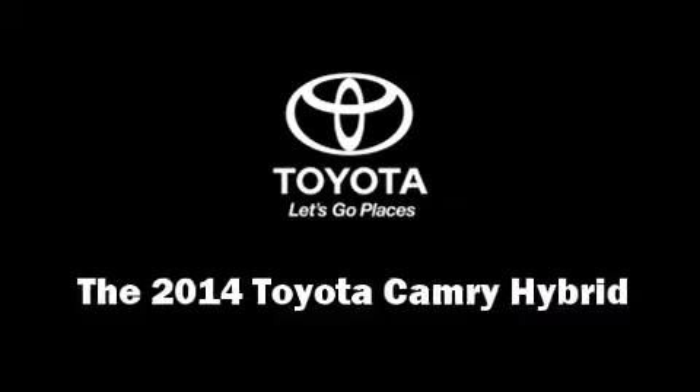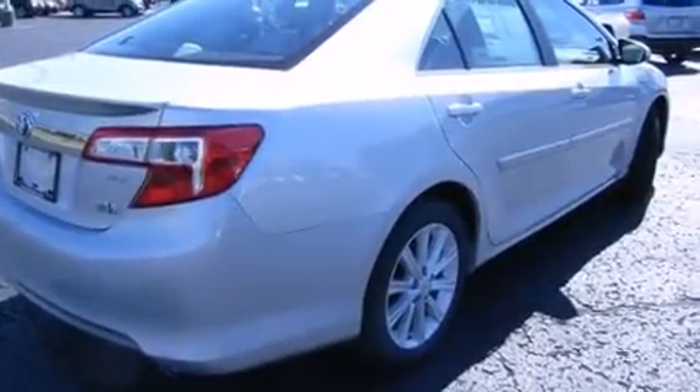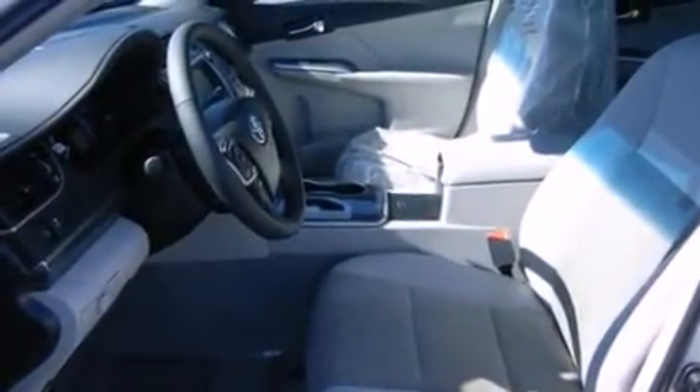The 2014 Toyota Camry Hybrid — under the hood you'll find a four-cylinder engine with more than 150 horsepower, providing a smooth and predictable driving experience. This model accommodates five passengers comfortably and provides features such as heated seats and front dual zone air conditioning.